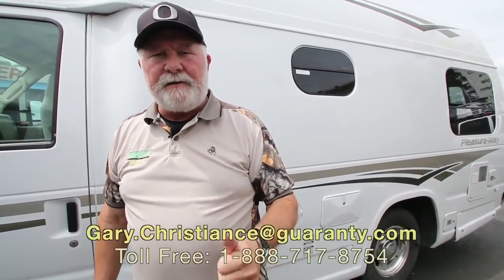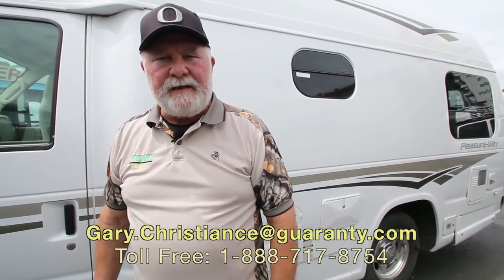If you have any questions on this unit, call the van guy. You can reach me direct at 541-554-9581. I appreciate your interest and I look forward to talking with you. Thank you.